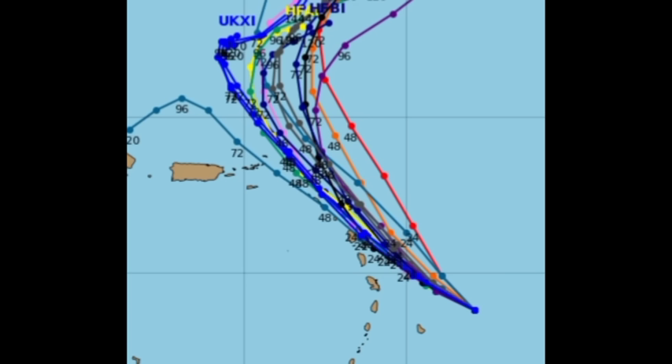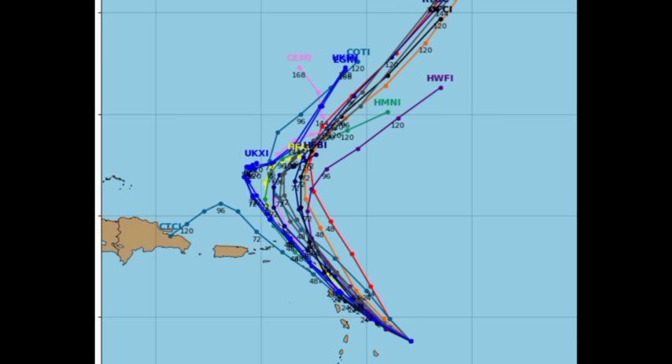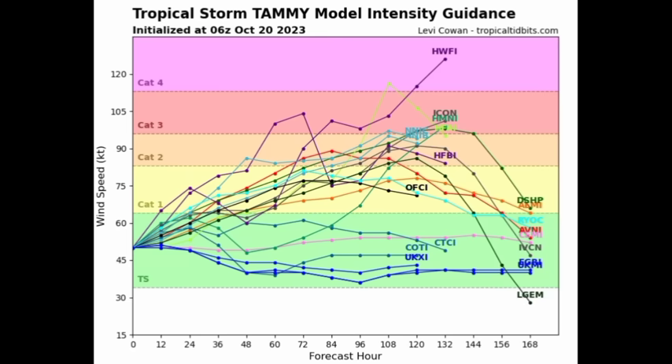Looking at track guidance, the majority of models take the system into the Leeward Islands. Some go off in different directions afterwards, but the bulk expects a turn to the north and then northeast — basically what is reflected in the NHC cone forecast. On intensity guidance, most models expect it will eventually become a hurricane. Some show Category 2, a couple show Category 3, and a few even Category 4 or 5 — major hurricane territory. Regardless of intensity, dangerous impacts are coming, including rough seas and possible storm surge for immediate coastal areas through Sunday.